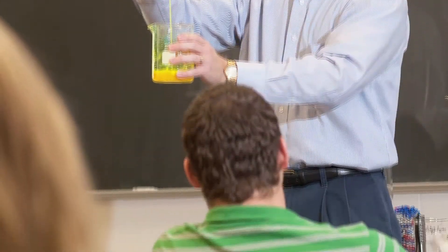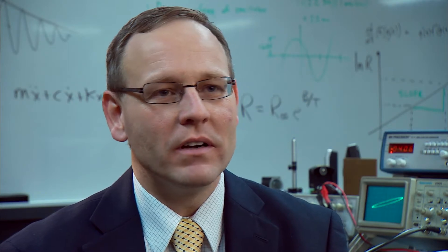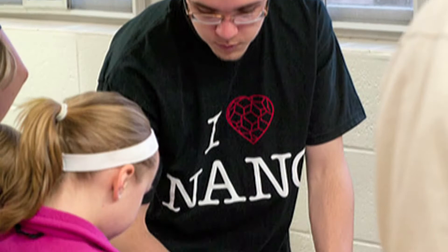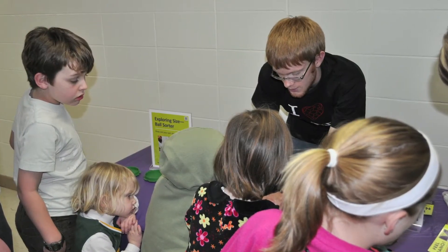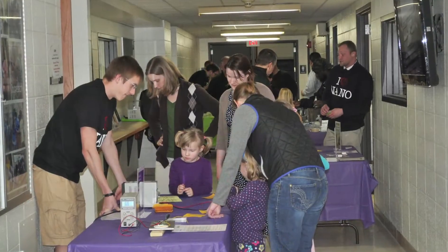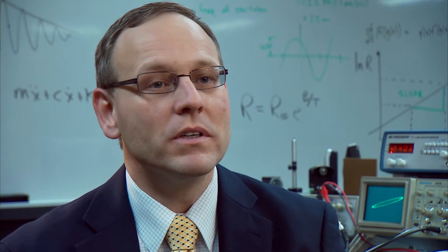We're involved with outreach to local K-12 schools. We've done that in several different ways. We have a NanoDays event that we run every March to April, and students learning material science are also involved in that outreach. I worked at NanoDays — a bunch of elementary school kids came to the university and we had little booths set up. The booth I was working at was memory wire. You could bend it into whatever shape you wanted, and then if you send an electrical current through it, the wire would spring back to its original shape — and the kids thought that was really cool. The real goal there is to get kids interested in science and realize there are a lot of opportunities, in particular in material science.